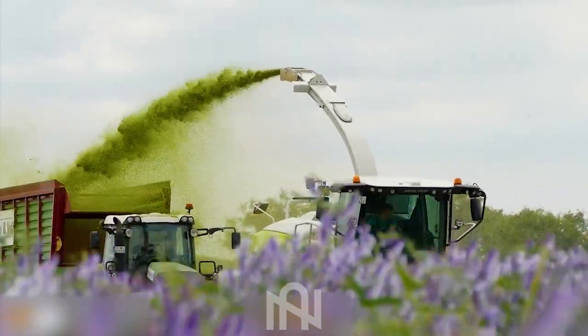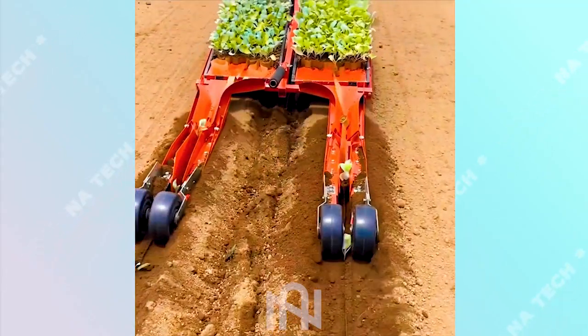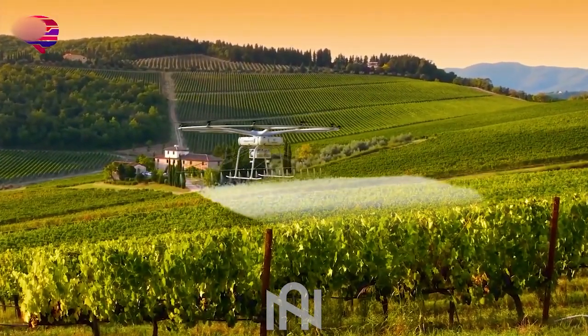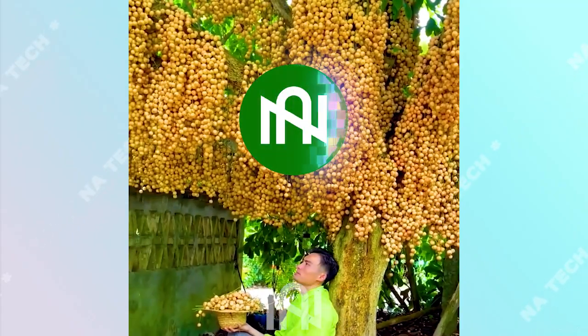Welcome to NARTECH. Today we're diving deep into the fascinating world of agriculture machines. Have you ever imagined the incredible innovations that are making today's farming more futuristic and efficient than decades ago? Prepare to be amazed as we unveil the extraordinary. You won't believe what we've got in store.